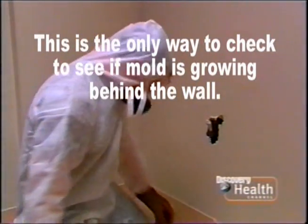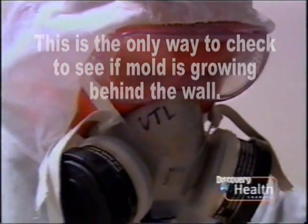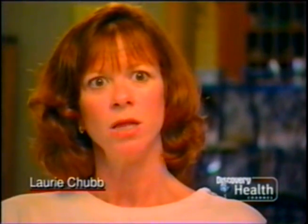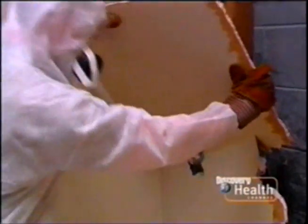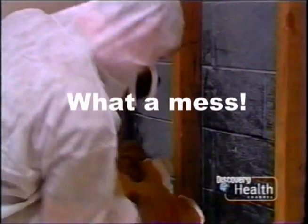An examiner took apart the wall where Susan believed the mold might be hiding. The mold and the water was behind the wall of a finished part of the basement that you could not see. Lurking behind the finished walls of the Chubb's basement was the toxic mold stachybotrys.